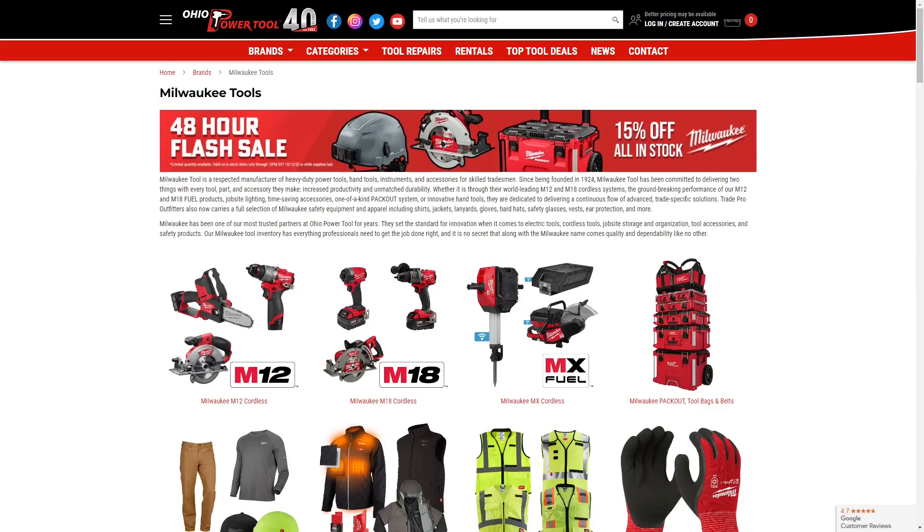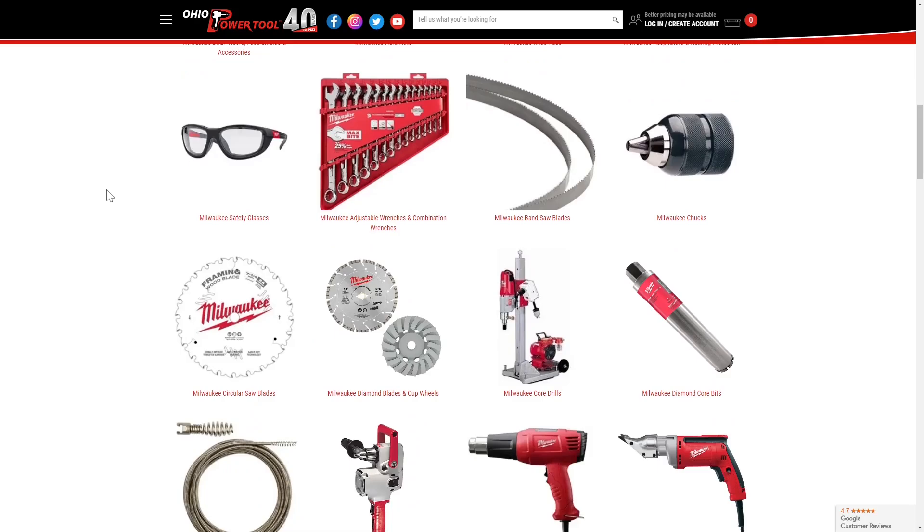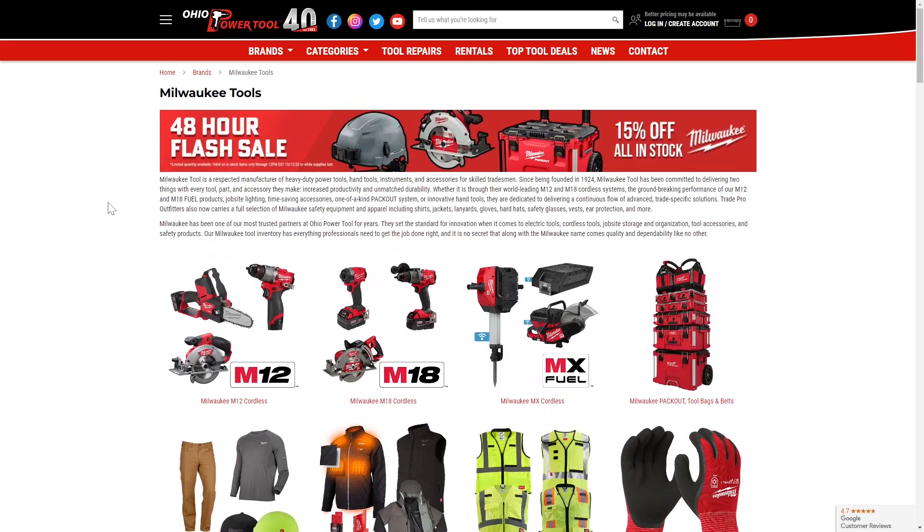What's going on guys? Indy here with Ultimate Tool Reviews. I've got some cool deals for you today. Starting at Ohio Power Tool, they're currently having a 48-hour flash sale — 15% off all in-stock Milwaukee items. According to the fine print, it's valid on in-stock items only through noon on 10-12. So we've got a little bit of time left. Right now it's valid on everything in stock, and there's a lot of stuff to choose from. I'll leave a link in the description.